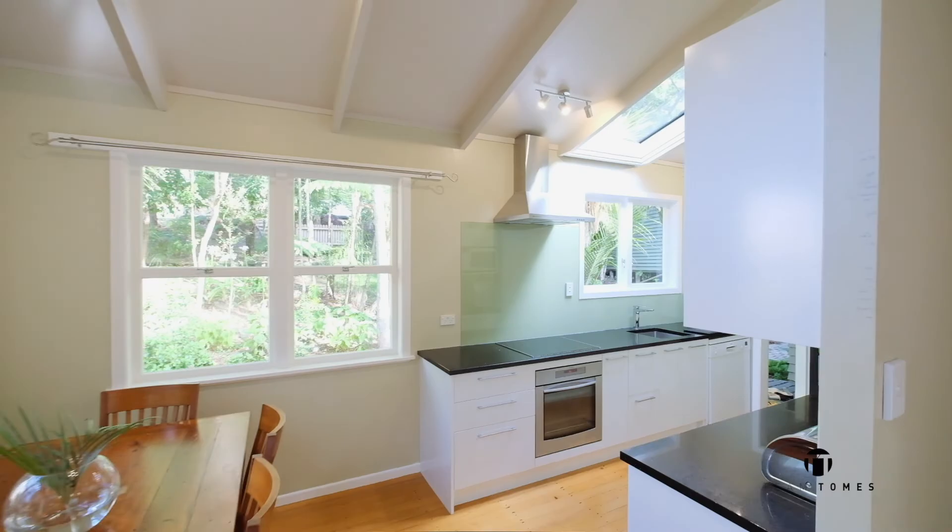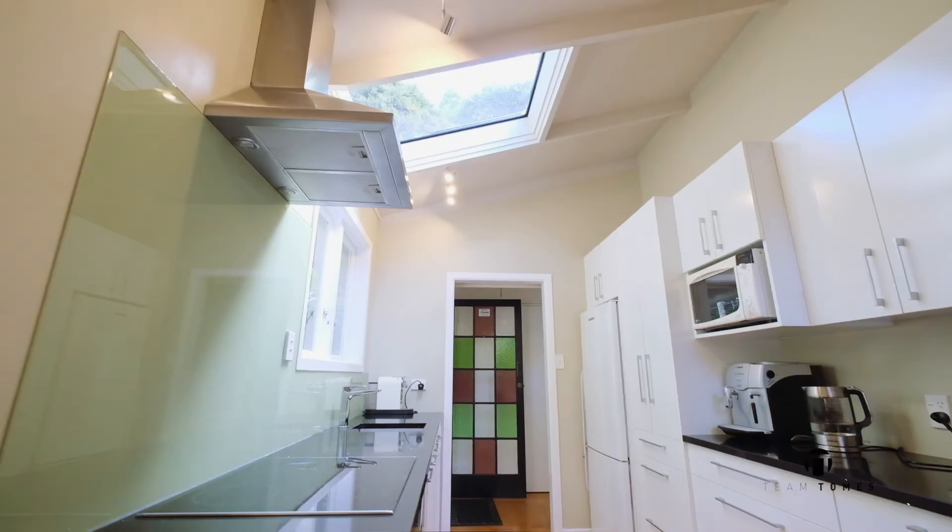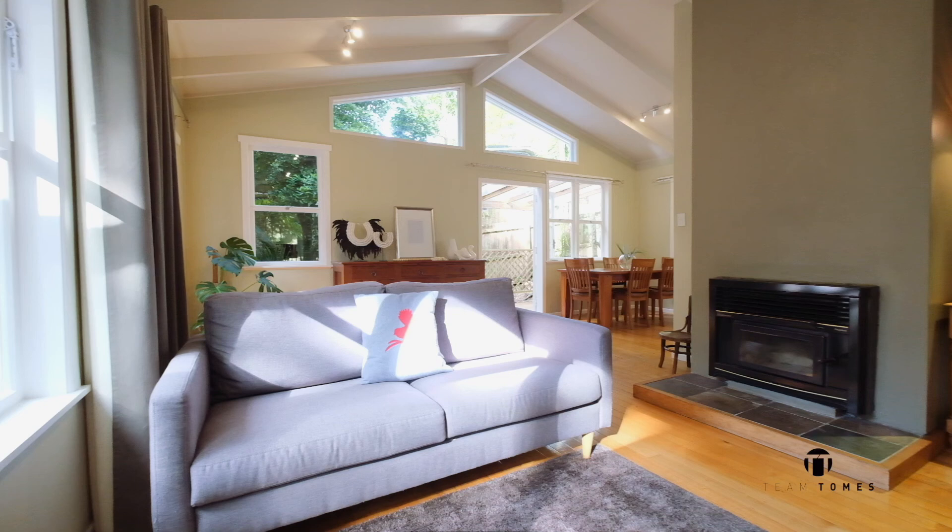A beautiful and sleek kitchen has crisp white cabinetry and quality stone bench tops. The layout maximises the space, giving you plenty of storage and room to move. Even the laundry is neatly tucked away behind double doors.